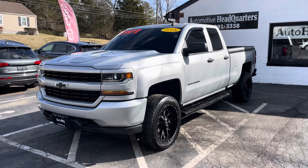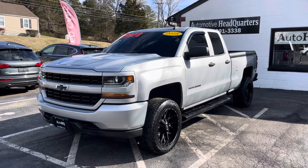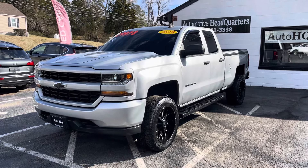Hey guys, Bryan Automotive Headquarters in Farmville, Virginia — your truck headquarters for Central Virginia — bringing you another nice truck on this beautiful Tuesday.